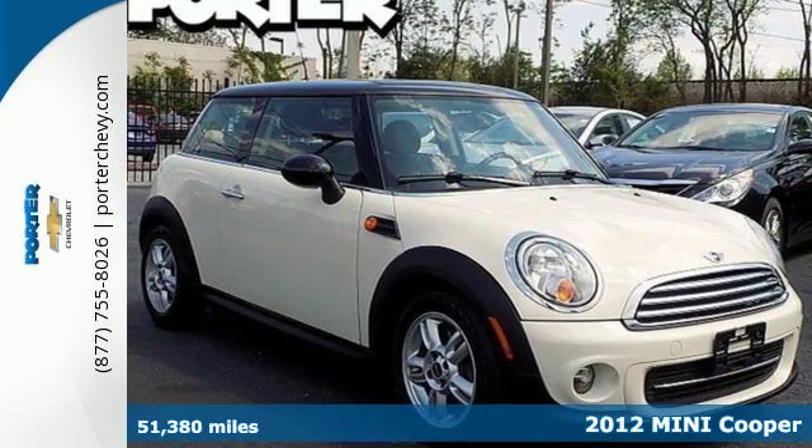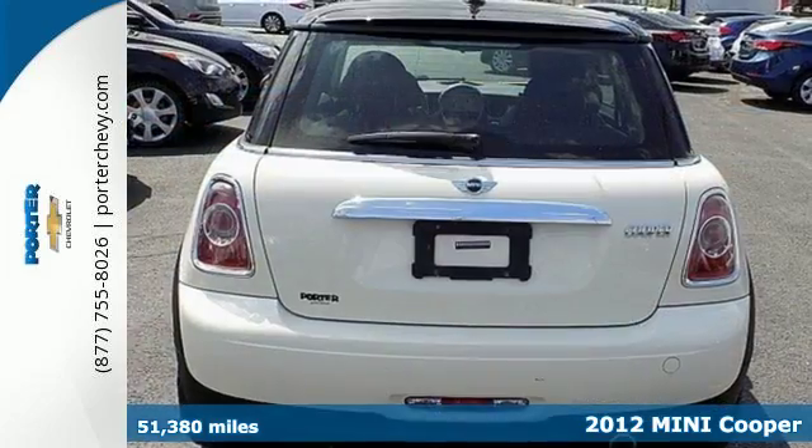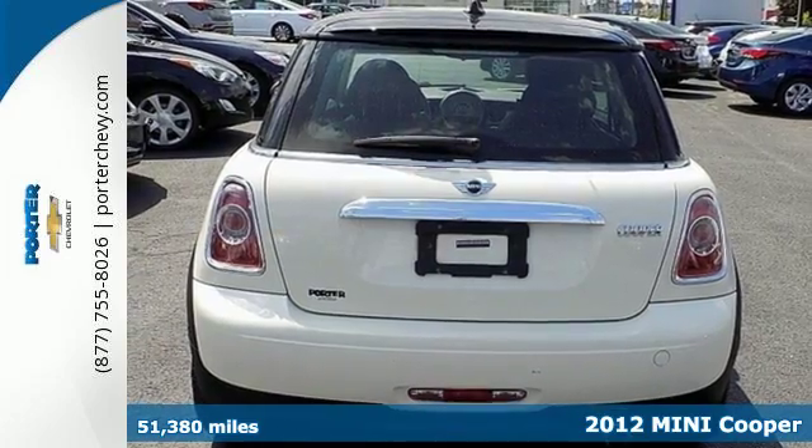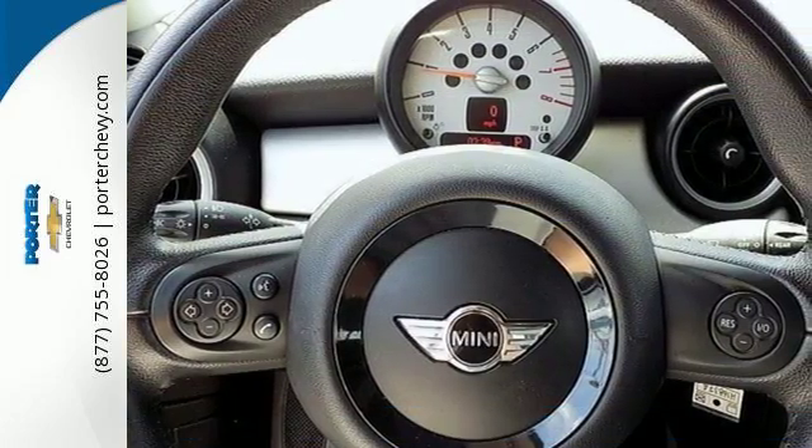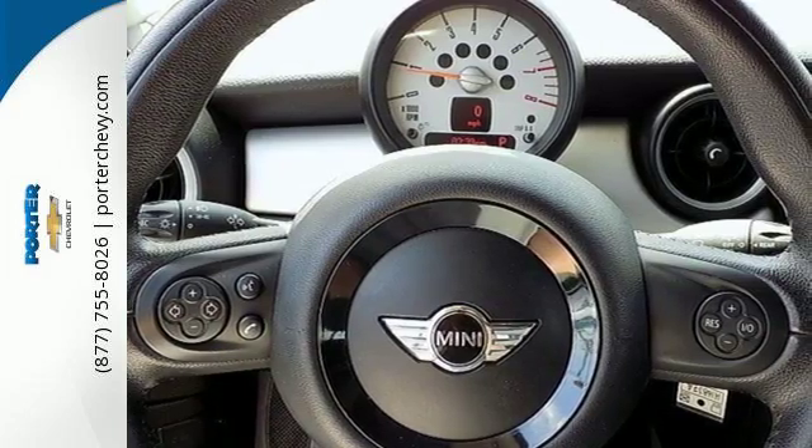Here's a 2012 Mini Cooper. This adorable and durable Mini comes with sharp handling and rewarding fuel economy. Its privacy glass and leather wrapped multi-function steering wheel are added for extra convenience.